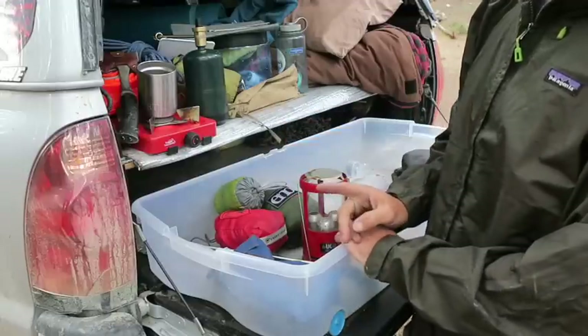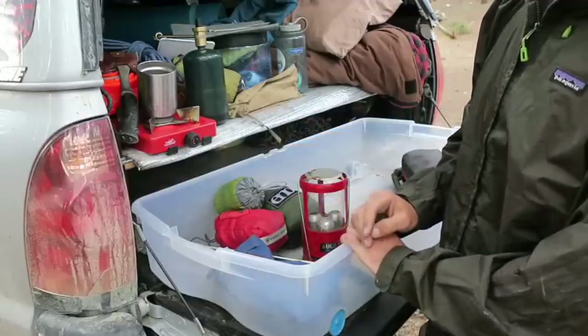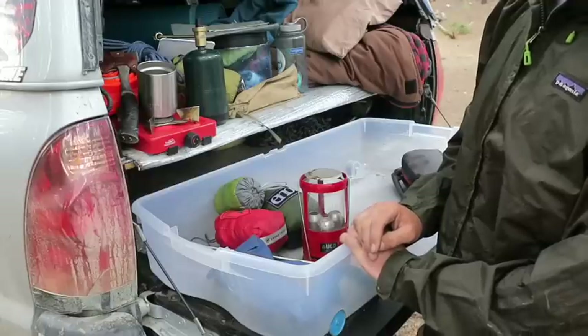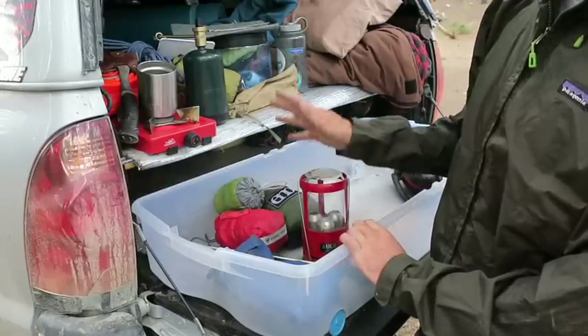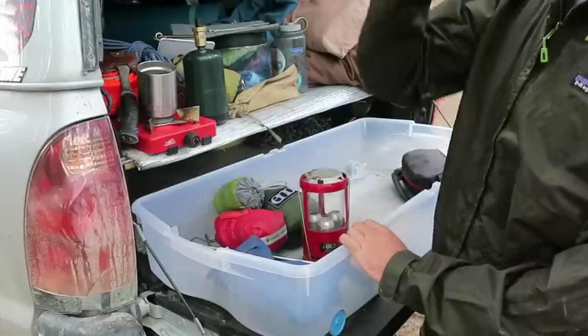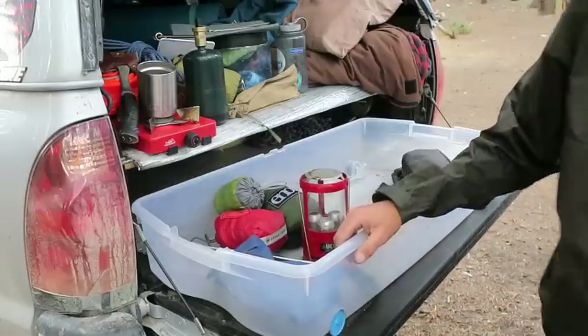There's just one additional piece of gear I carry up front — my Osprey 70-liter backpack, which is in the back seat. Other than that, this is all the gear I carry back here. If you guys have any questions, just hit me up in the comments below — thanks for watching.